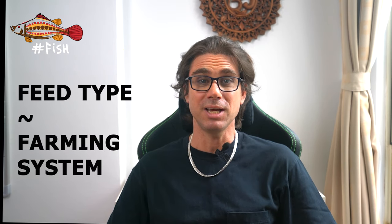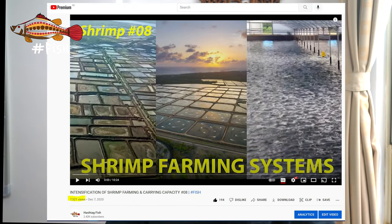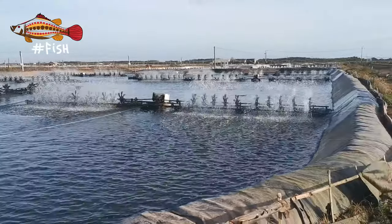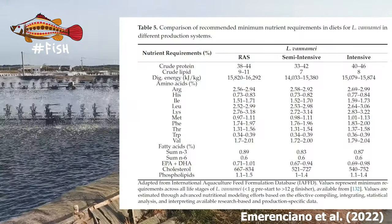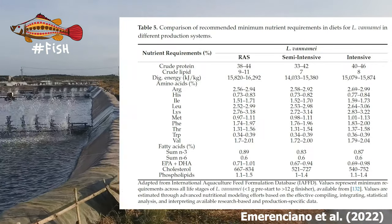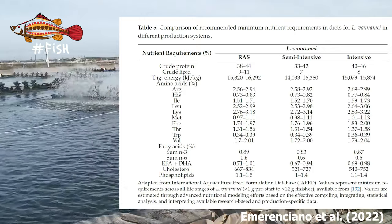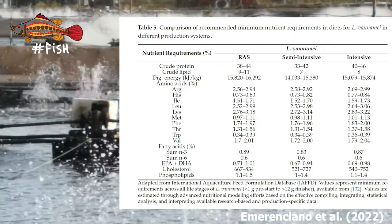Another important aspect of nutritional composition depends on the stocking density and farming system being used. If you're not sure about the different farming systems, please watch our video series number 8 where we go deeper into this topic. In general, as we move towards more intensive systems, shrimp tend to perform better with slightly greater amounts of proteins, lipids, and energy in their diets — an increase from 33–42% for vannamei in semi-intensive to about 38–46% in intensive and RAS systems.